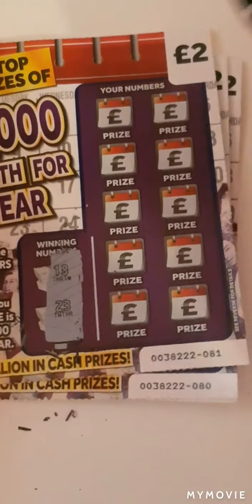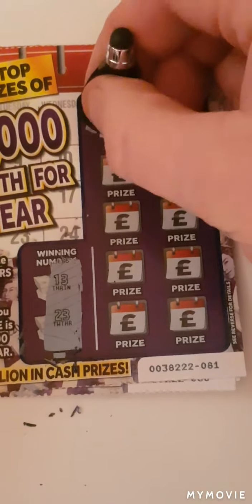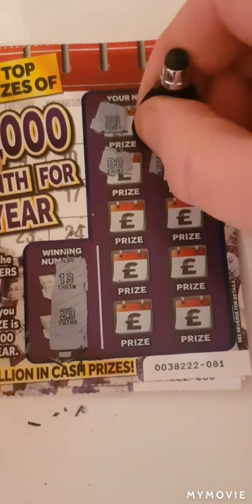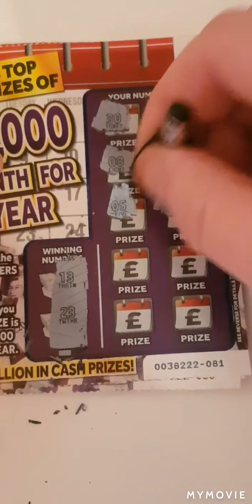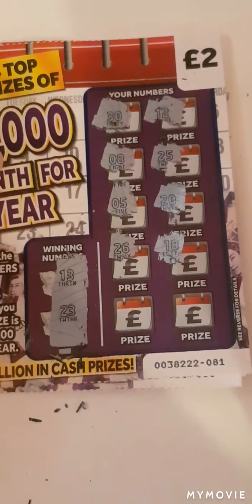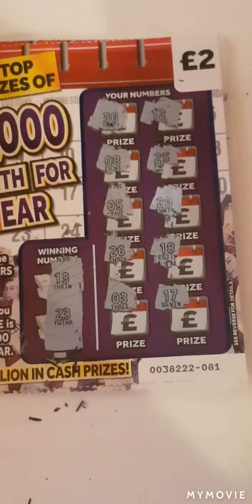Card three: looking for 13 and 23. Numbers are: 30, 12, 8, 25, 5, 20, 26, 18, 3, and 17. Nothing on that one.